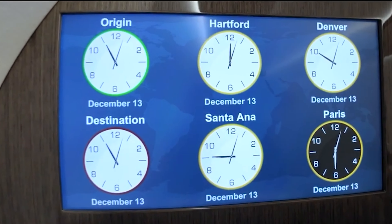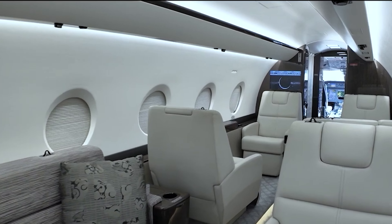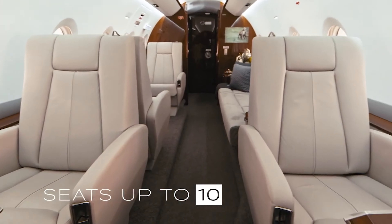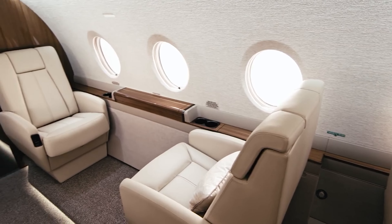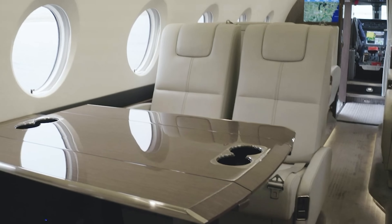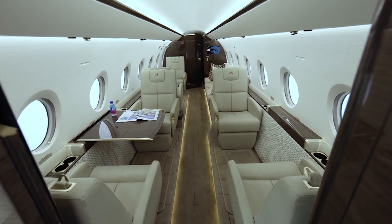The Gulfstream G280 cabin is crafted for comfort, productivity, and style, perfect for business or personal travel. Its spacious design comfortably seats up to 10 passengers and includes a layout that allows for easy movement, making long flights much more enjoyable. With large windows, the cabin is filled with natural light, creating a bright, open atmosphere, while the advanced noise-canceling technology keeps the ride quiet.